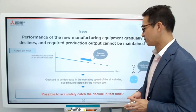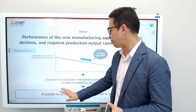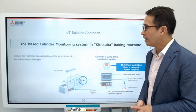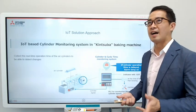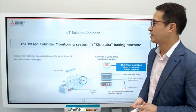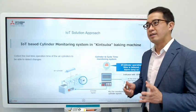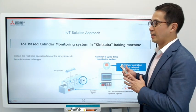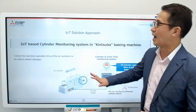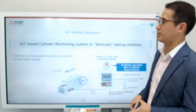What Takeuchi wanted to do was see if they could catch the decline in tact time — and that's why they decided to use IoT. At that time, an eFactory alliance partner, Tachibana Elotech, came to them with an eFactory IoT proposal: an IoT-based cylinder monitoring system for the kintsuba cake baking machine.